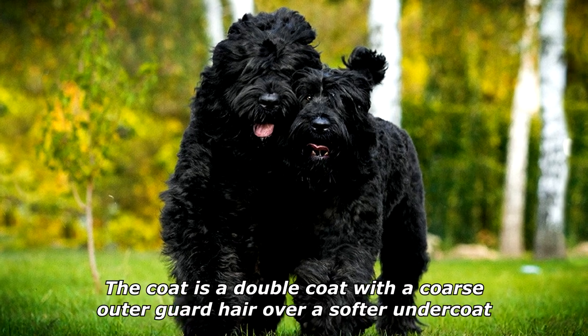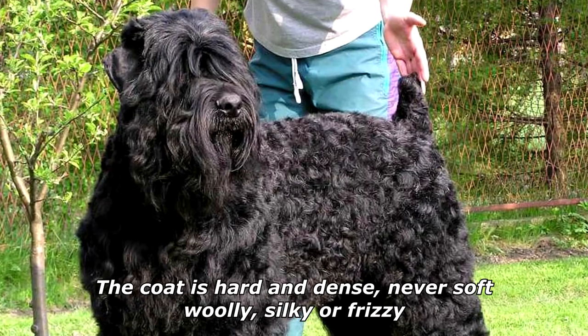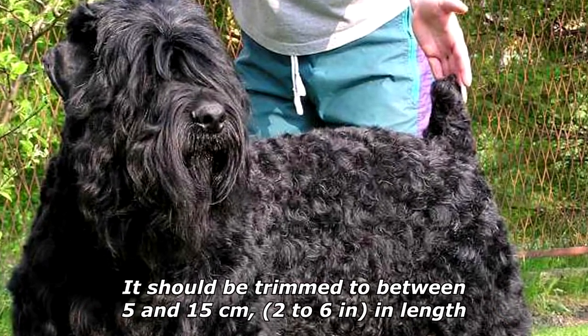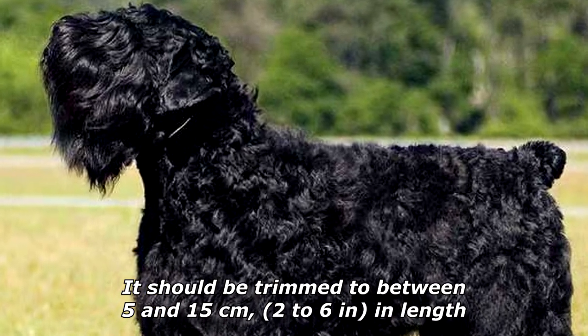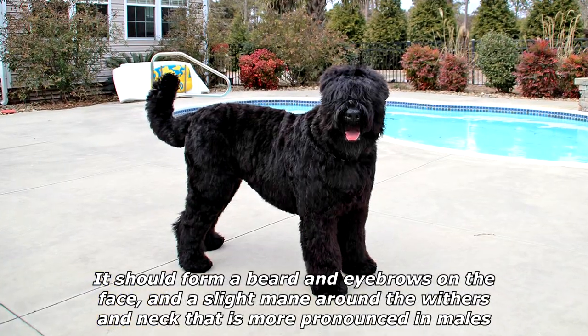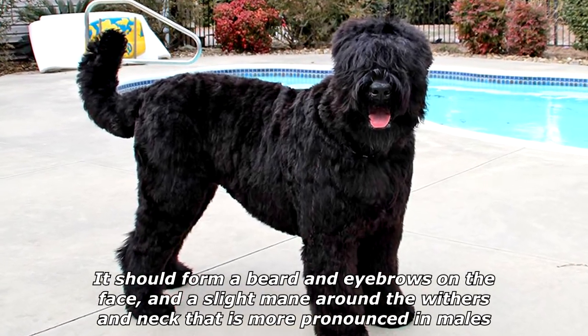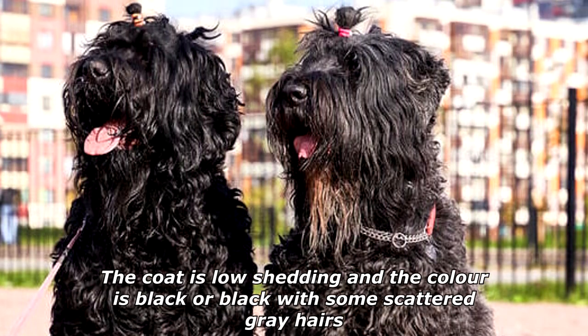The coat is a double coat with a coarse outer guard hair over a softer undercoat. The coat is hard and dense, never soft, woolly, silky or frizzy. It should be trimmed to between 5 and 15 centimeters in length. It should form a beard and eyebrows on the face, and a slight mane around the withers and neck that is more pronounced in males. The coat is low shedding and the color is black or black with some scattered gray hairs.